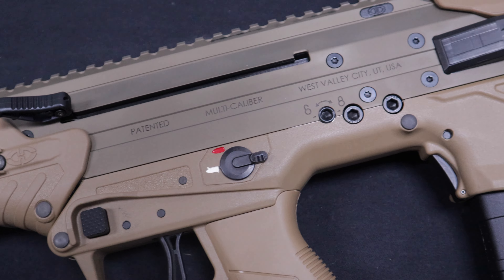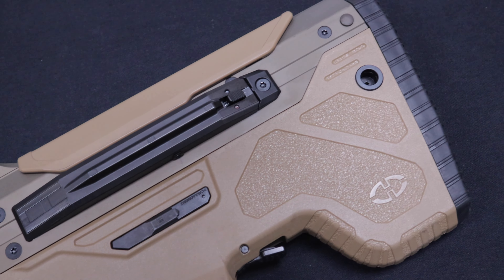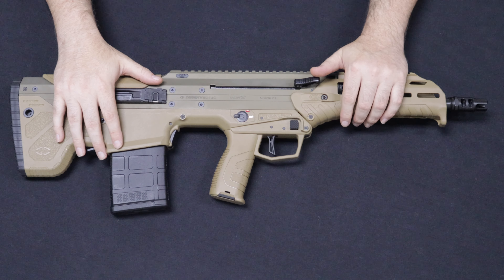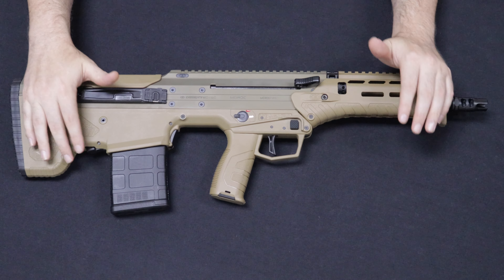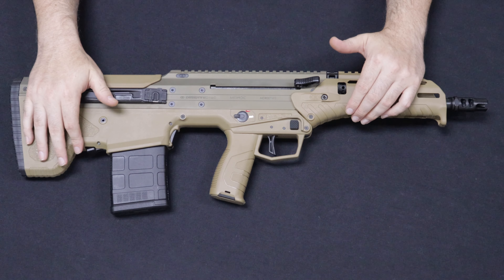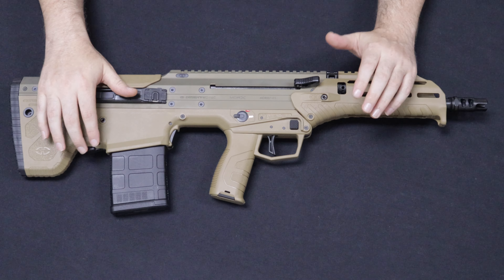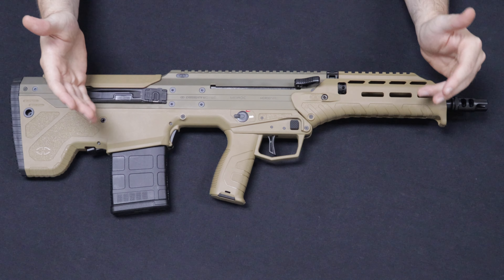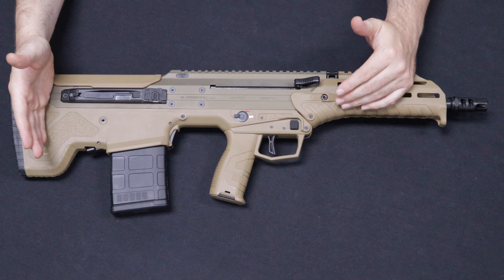Because of the quick barrel change, you could switch the barrel, the bolt, the magazine — go from .308 to 5.56 to .300 Blackout to 6.5 Creedmoor and change the barrel lengths. A lot of people were very interested and put in pre-orders. Desert Tech had promised to release it one year later in 2015, but they had a lot of issues with development and it did not finally hit shelves until 2017.